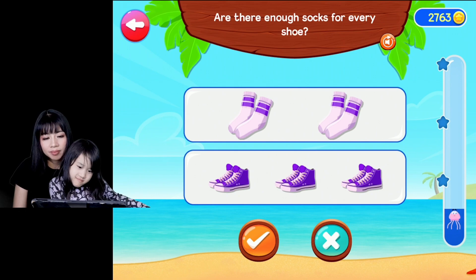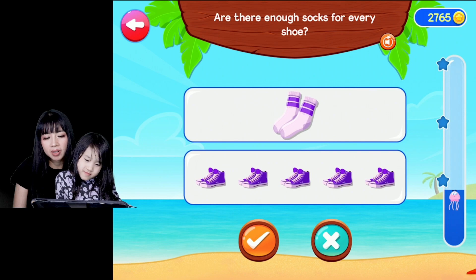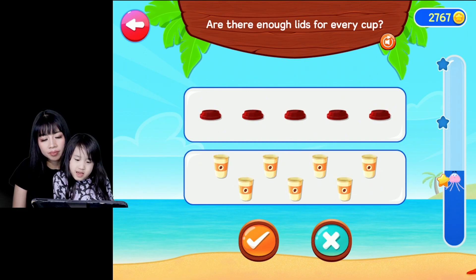Are there enough socks? Good job. No, not enough. Are there enough socks? Well done.